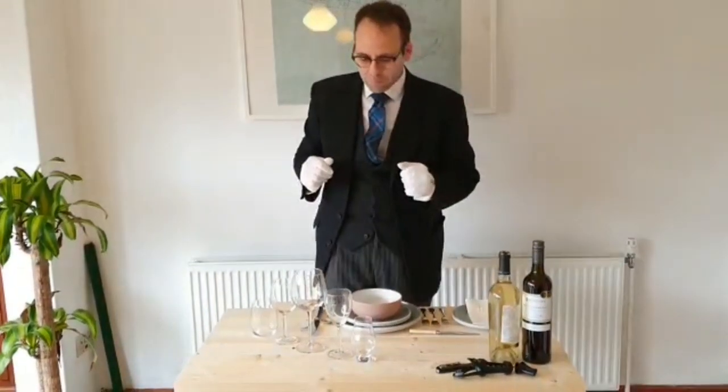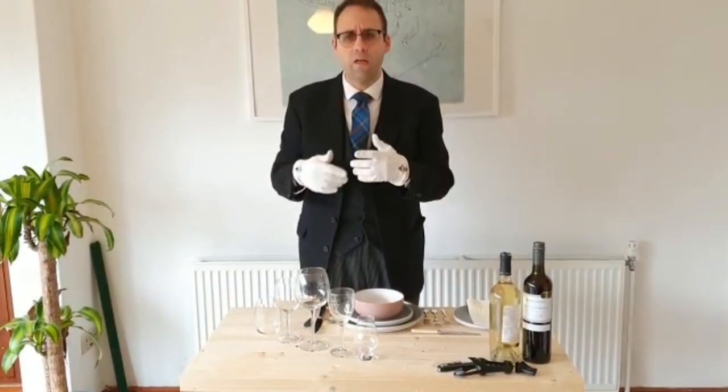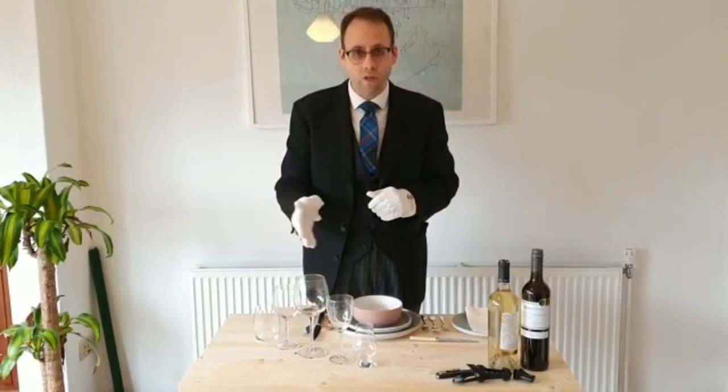So, today is wine day, which I think maybe is what today should be called full stop. We're going to look at the serving of, and the pouring, and the way the glasses go. We're not going to get bogged down in tasting, or what different sorts of wines are, or regions. That's for another day. Today we're looking at the service of wine.